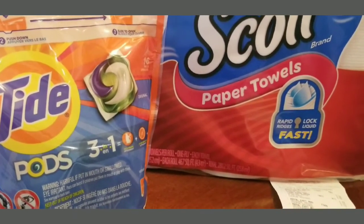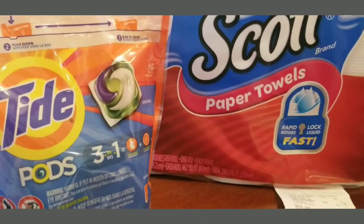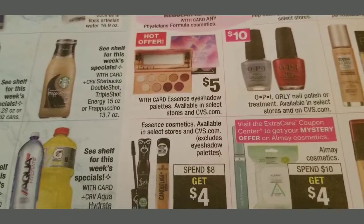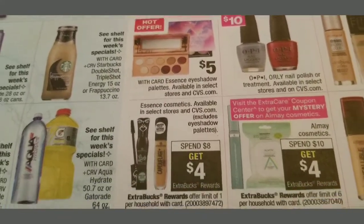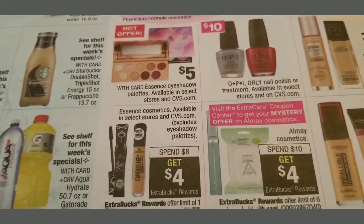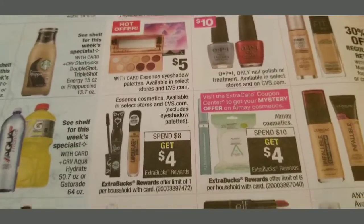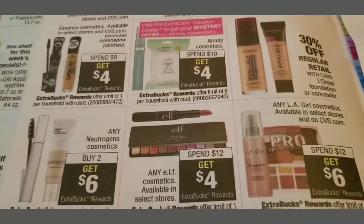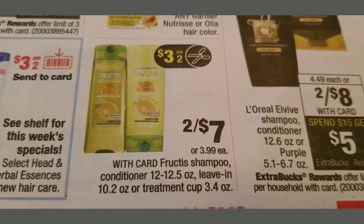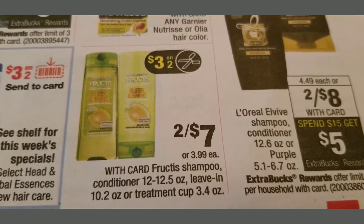I'll probably finish out the All Made deal because I only need about three more dollars on that. They also have Essence Cosmetics — I've never tried it — where you spend eight dollars and get four dollar ExtraBucks. The All Made deal is spend ten and get a four dollar ExtraBuck. I started to get the Garnier Fruity Shampoo — it was two for seven and I had a $2 off coupon — but I didn't get that. I'll have to look and see what other deals I want to finish.